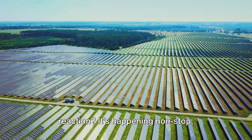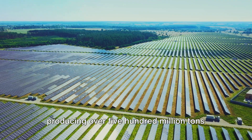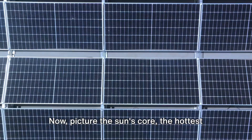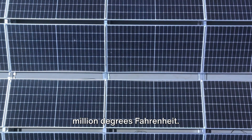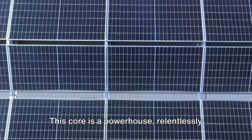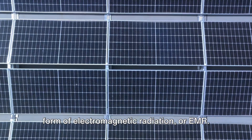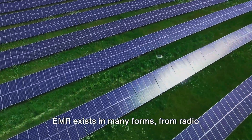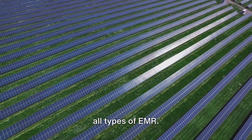Can you imagine the scale of this reaction? It's happening non-stop, producing over 500 million tons of hydrogen atoms every single second. Now picture the sun's core — the hottest part — simmering at around 27 million degrees Fahrenheit. This core is a powerhouse, relentlessly emitting vast amounts of energy in the form of electromagnetic radiation, or EMR. EMR exists in many forms, from radio waves to gamma rays, and the sun produces all types of EMR.